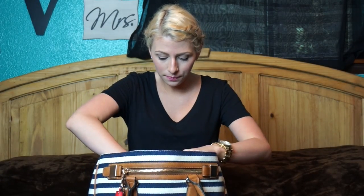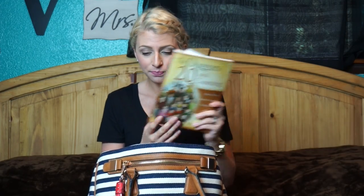On this side, I have The Duggars: 20 and Counting — it was their first book. I am about a little over halfway done with it; I plan on reading it on the plane. And then I also have my Kindle, in case I get bored reading that book, or I just decide to read something else or want to watch something.